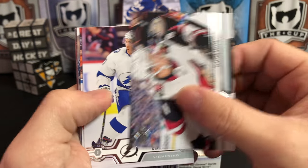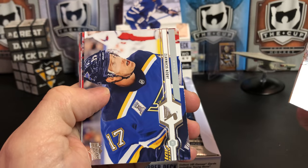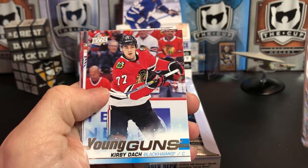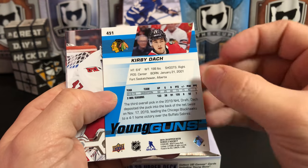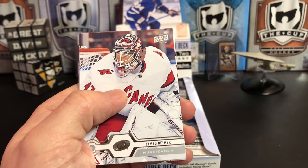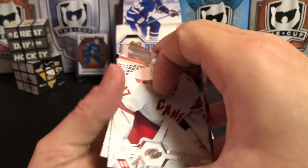We'll start off with Clayton Keller, Ryan McDonough, Aaron Ekblad, Jaden Schwartz. And we've got our first Young Gun: Kirby Dach for the Chicago Blackhawks. James Reimer, Carl Hagelin, and Michael Grabner.